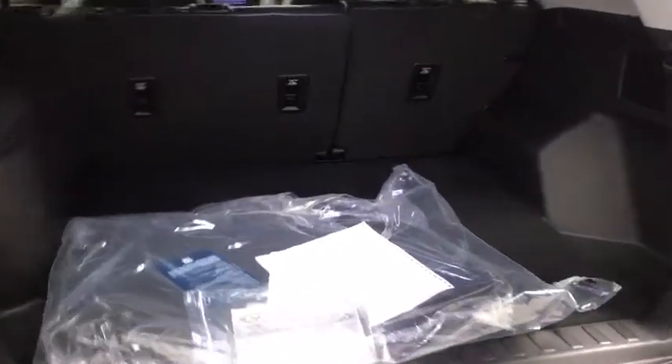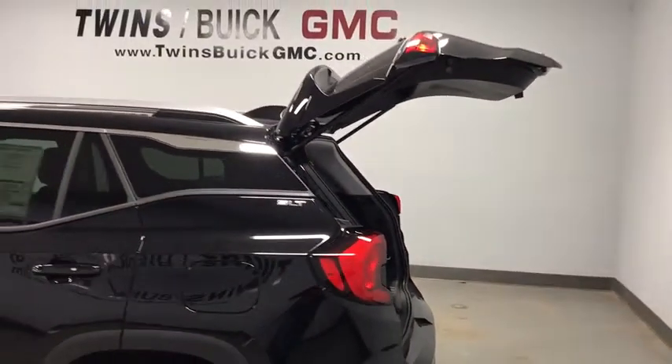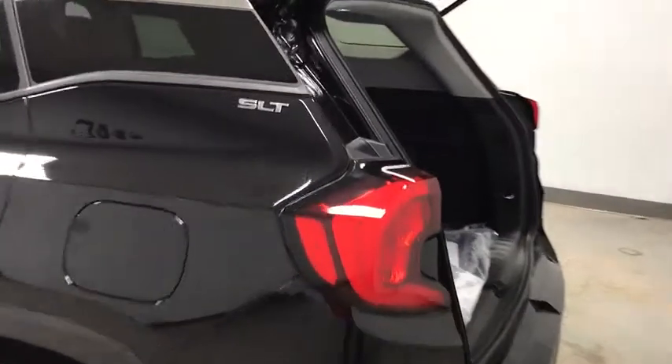Panic alarm, remote keyless entry, overhead console, front reading lamp. This beauty is sure to make you the talk of the neighborhood, so call or drop in for a test drive today.